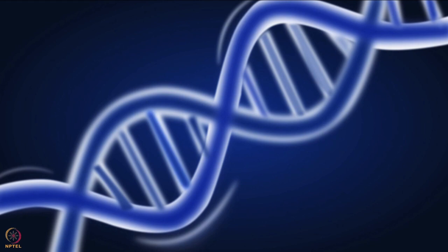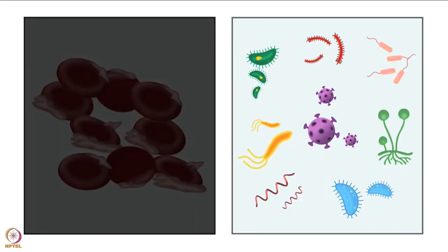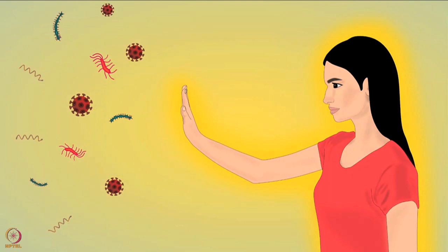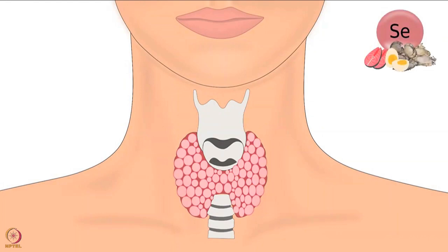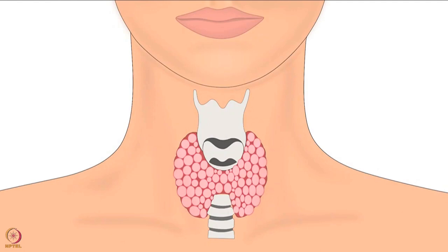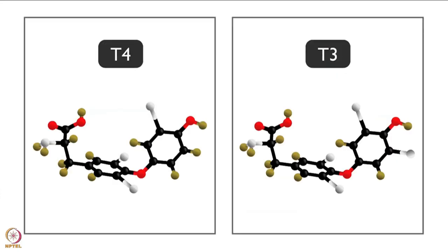Selenoproteins are involved in DNA synthesis. They are also required for protection against cell damage and infections. They are required to keep our muscles healthy and our immune system stronger. For a healthy thyroid gland, selenium and selenoproteins are required. The highest amount of selenium is present in the thyroid gland, which is a butterfly-shaped gland present in the neck region.